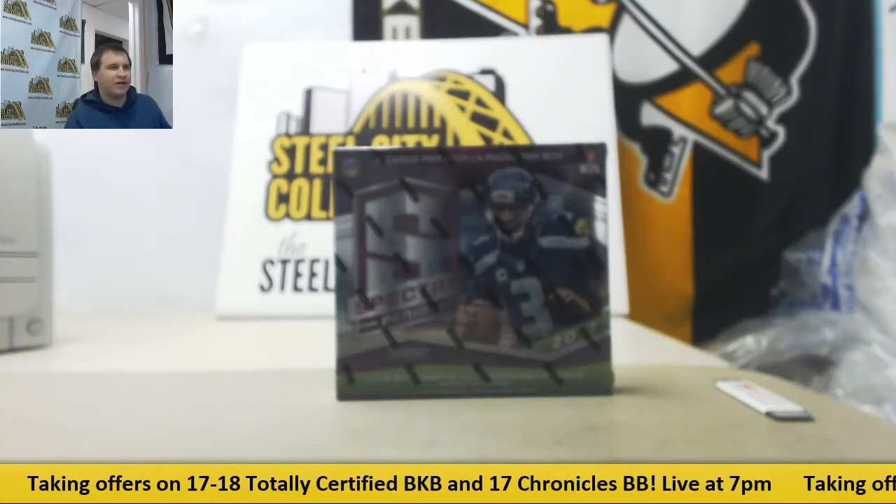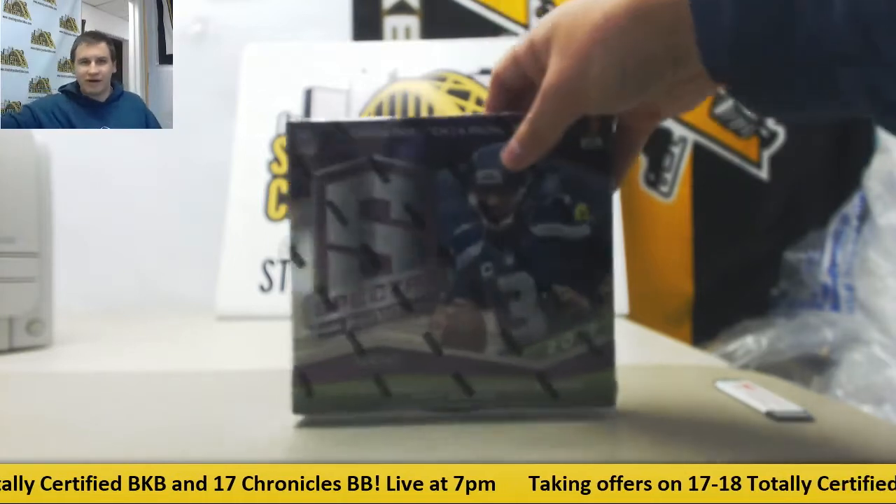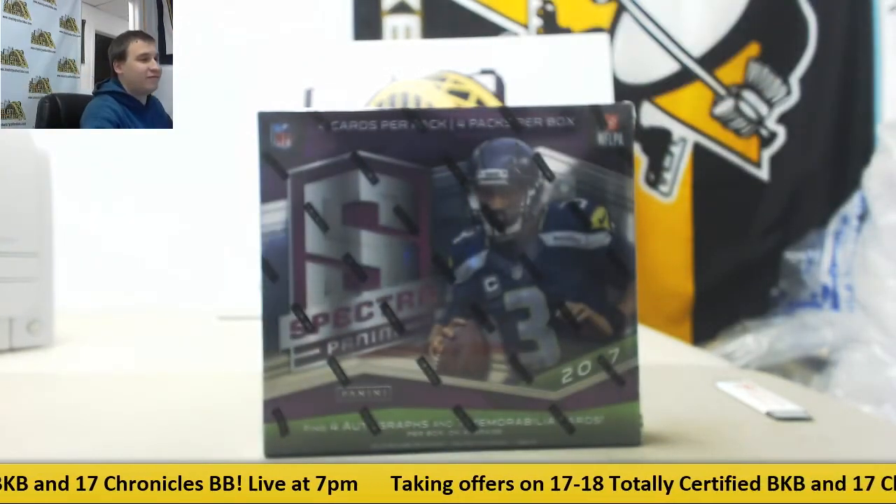Next group break of the night is going to be 2017 Spectra Football. This is a random serial number break. This is number 54.